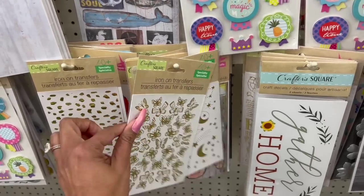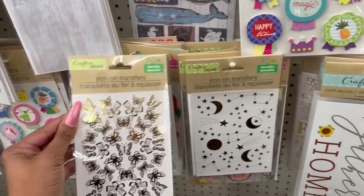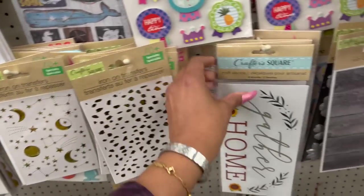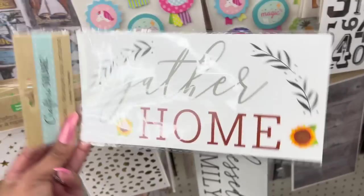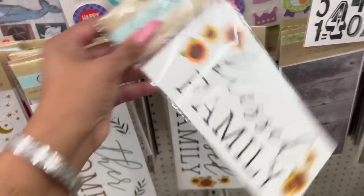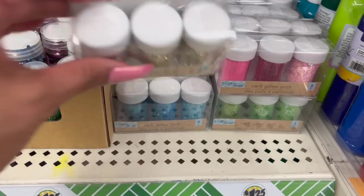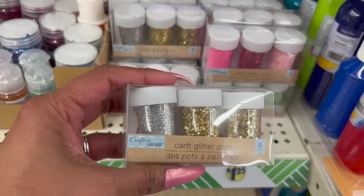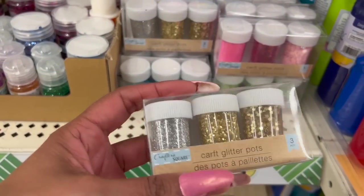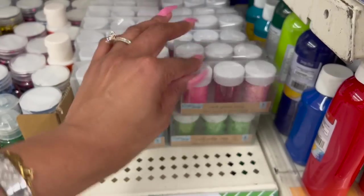These iron-on transfers look new - you can put them on clothes. They have one with butterflies, one with moon and stars, and another one as well. These Crafter Square decals also look new: 'Gather Home' with 'Love' on the back, and 'Blessed Family' with sunflowers and 'Thankful' on the back. The glitter craft pots are back too - a three-pack for $1.25. They even spelled 'craft' wrong - maybe that's why it's cheap! They have silver, gold, blue, pinks, and greens. Great deal.